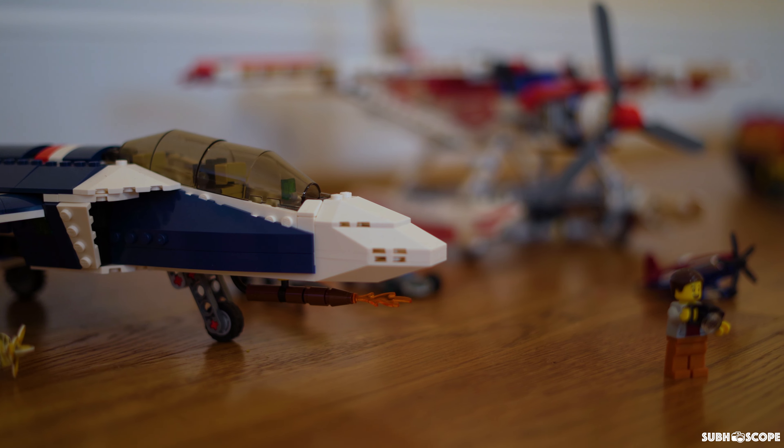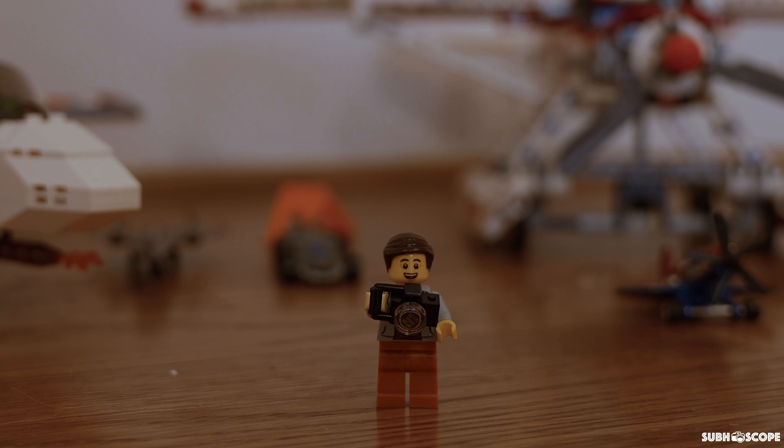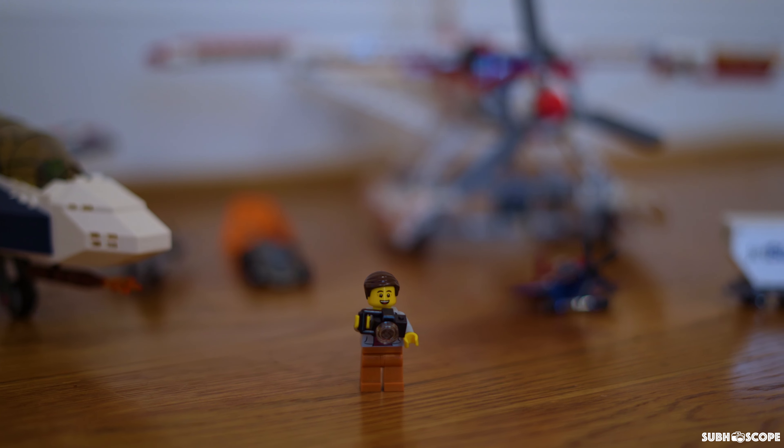I just landed here at the airport and wow, there are so many places here to go. Let's go to the tower bridge first.